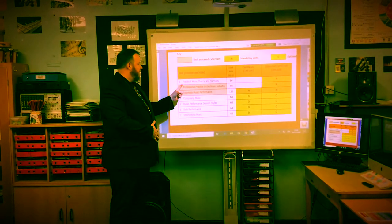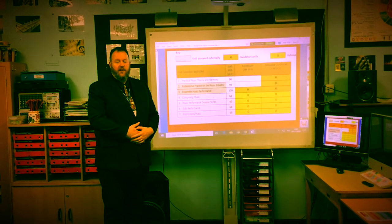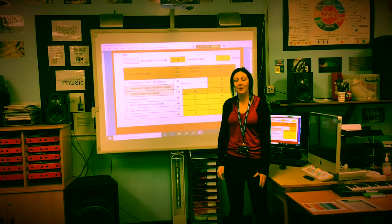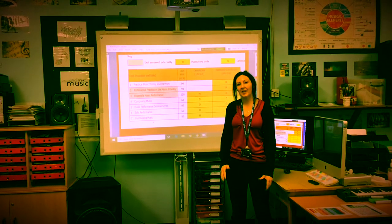In Year 12, we study Practical Musical Theory and Harmony, where we recap all of the theories that have been covered in GCSE. In Unit 2, students research the music industry and put together an event, then develop a budget and pitch where they put together a music study.